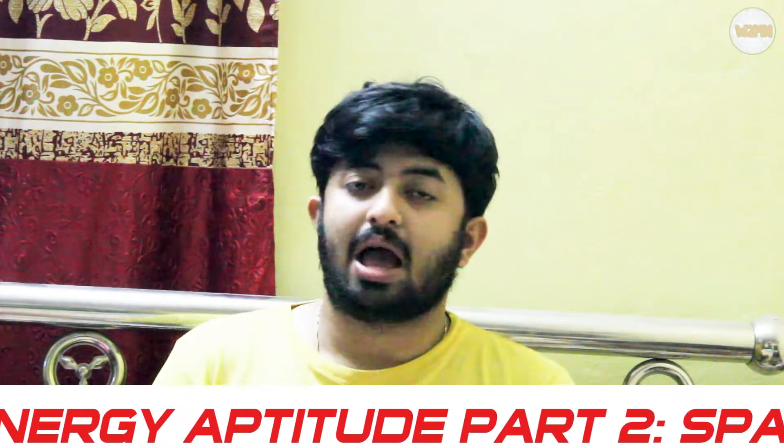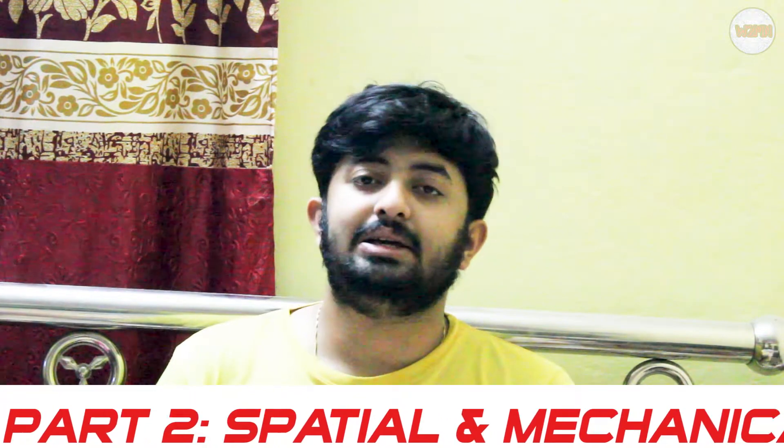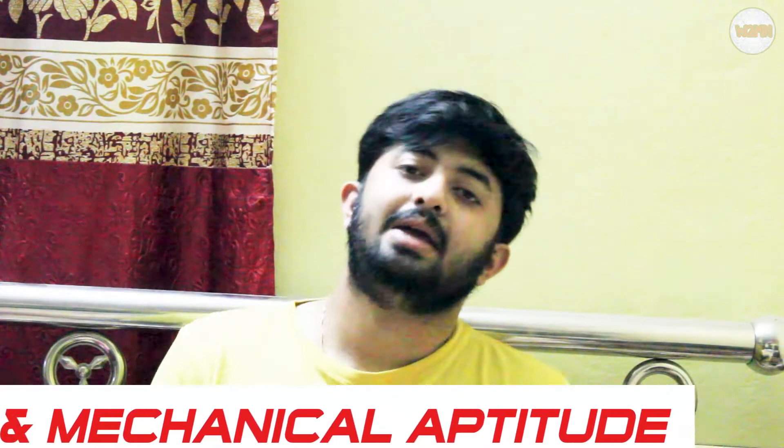Welcome back to my channel. Hopefully you are doing well. Today's topic is regarding Synergy aptitudes part two. Part one has already been made — if you haven't checked it out, you can go to the i-button or the description box to find the link. In that video I discussed numbers, but in this video we'll discuss mechanical and spatial aptitude.